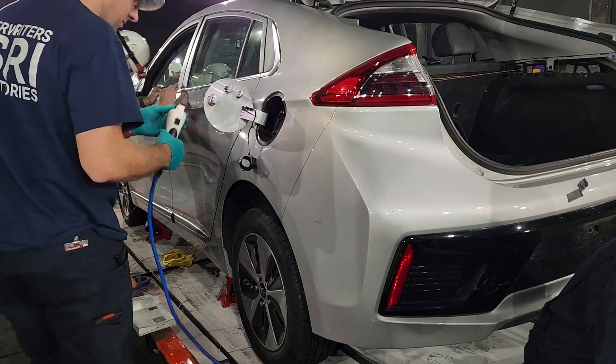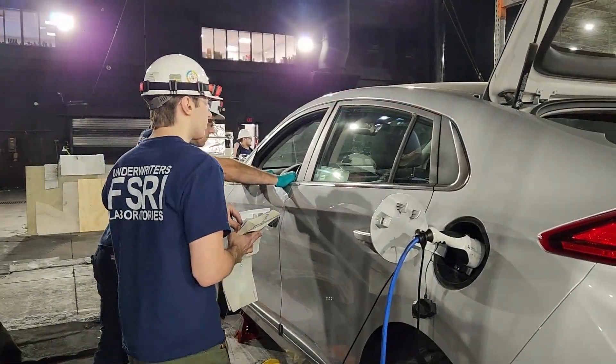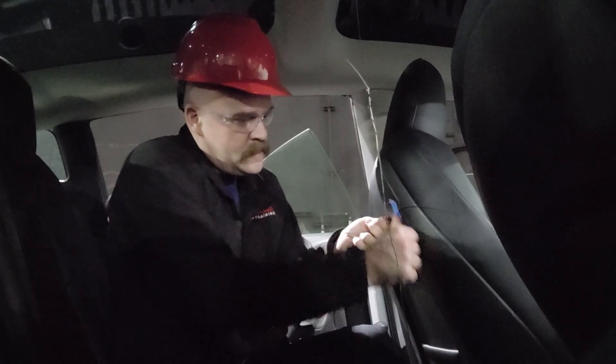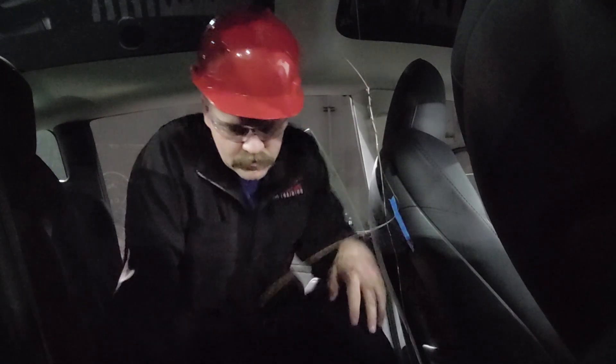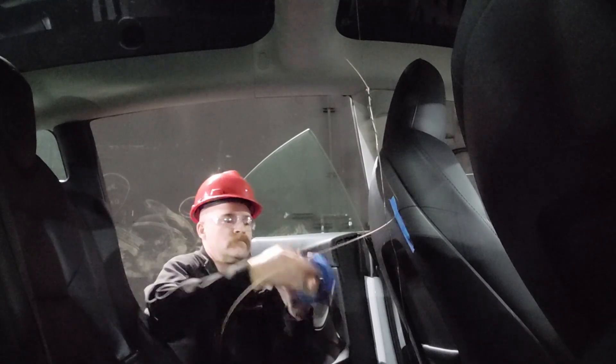Every vehicle was at 100% state of charge. Sometimes that wasn't necessarily easy — you would think you'd be able to just plug these vehicles in and they'd charge up, but at least one of these vehicles gave us a little bit of trouble and we had to consult the manual. I'm not one that just likes to sit around and watch — I like to get my hands dirty and get in there and help out. So I did get the opportunity to help instrument some of these vehicles and get some of those thermocouples set up where they needed to be inside the cabin.